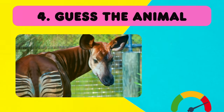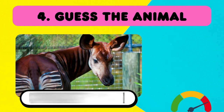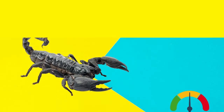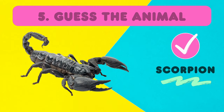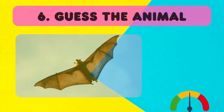Next one! It's an okapi! And this is... A scorpion! A scorpion!